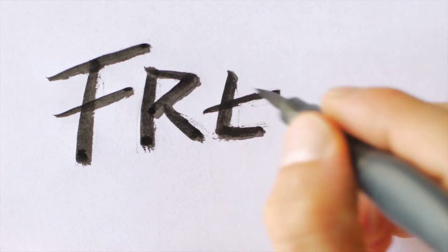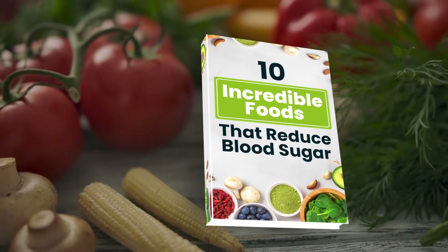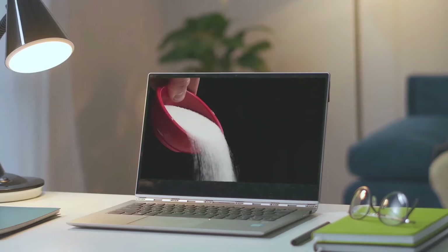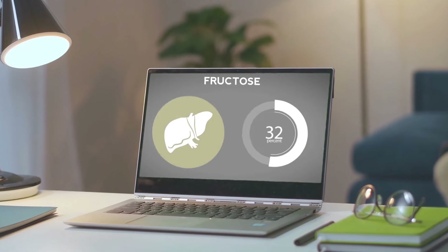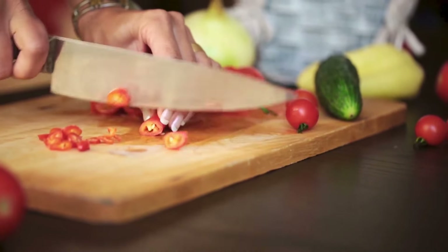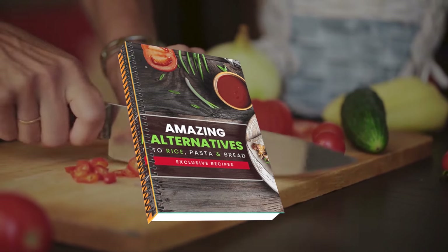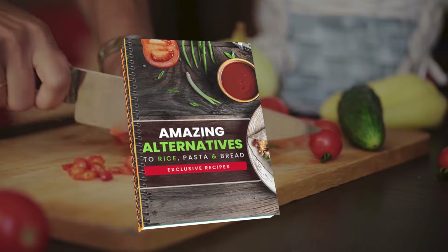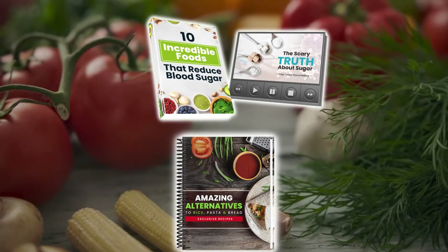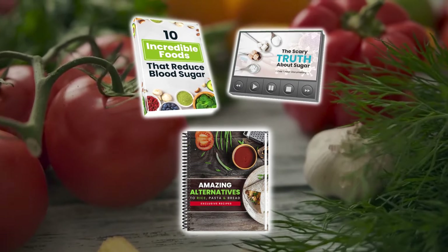We'd like to give you a free gift: discover an entire world of diabetes-fighting foods with our new book, 10 Incredible Foods That Reduce Blood Sugar. Plus, find out the real reason why type 2 diabetes, obesity, and heart disease are increasing at an alarming rate, and watch our free diabetes-fighting documentary. You'll also get a free recipe book, Amazing Alternatives to Rice, Pasta, and Bread, containing over 50 delicious and easy-to-prepare recipes. These gifts are free and waiting for you in the description box below.